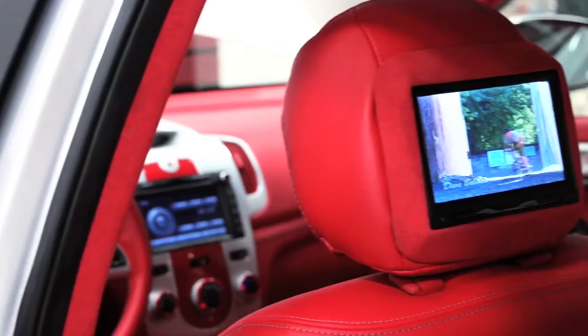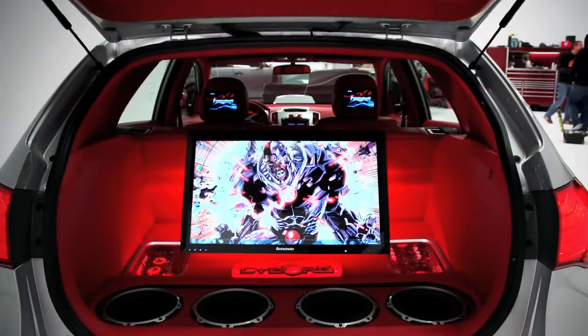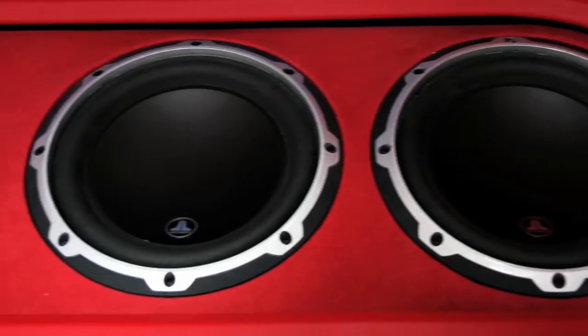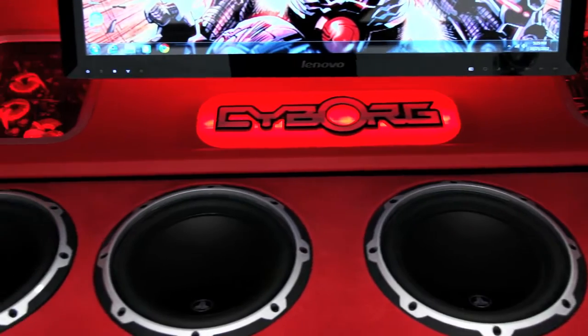We also added to the center console a Samsung tablet, 7 inch headrest monitors, and a DVD player. When you pop the trunk, the first thing you notice is the Lenovo 27 inch touchscreen computer. Also in the trunk, there are four JL 8 inch subwoofers and two JL amplifiers to power the whole system.